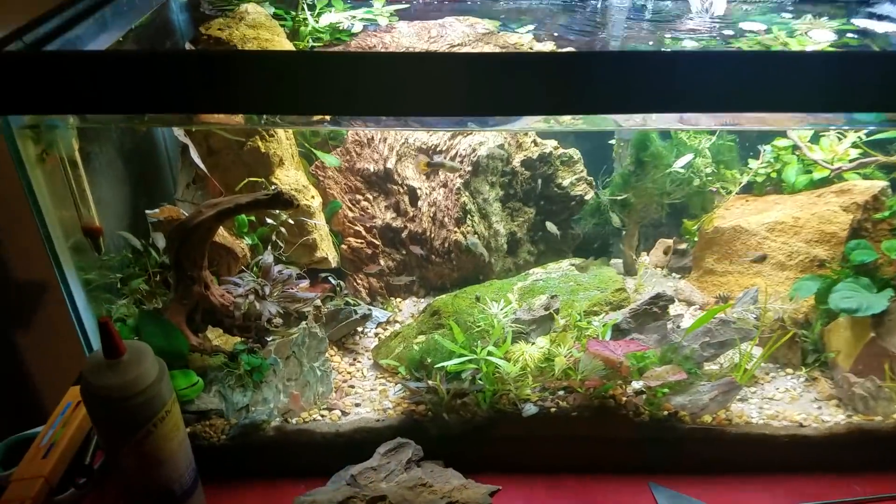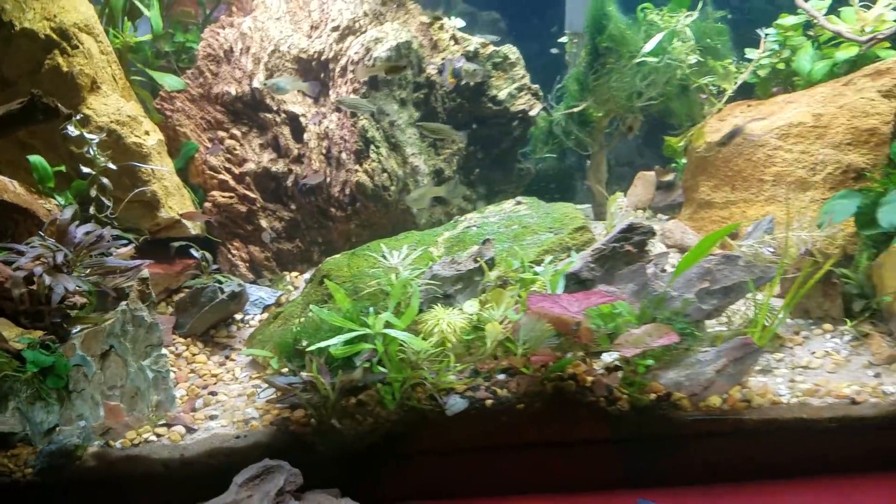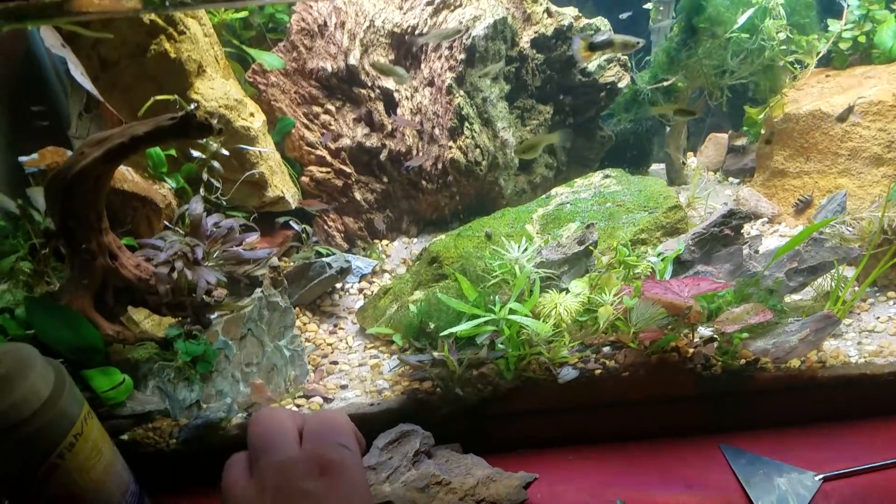Hey guys, how's it going? It's Alexander Williamson here with the Secret History Inside Your Aquarium. Today we're going to talk about geological history.